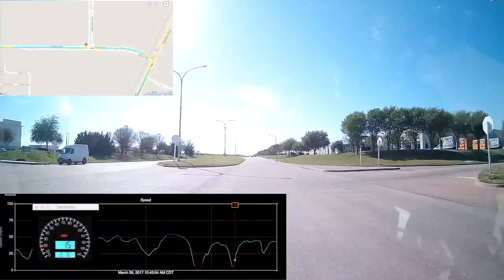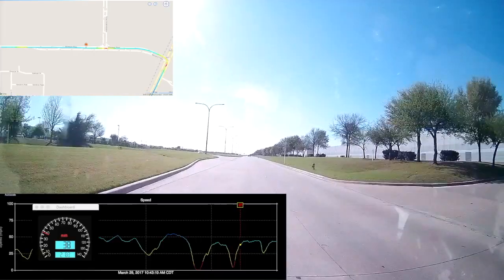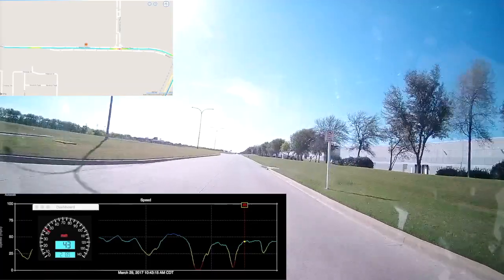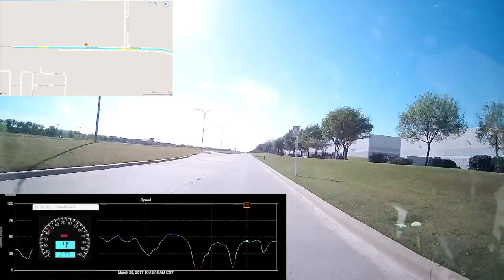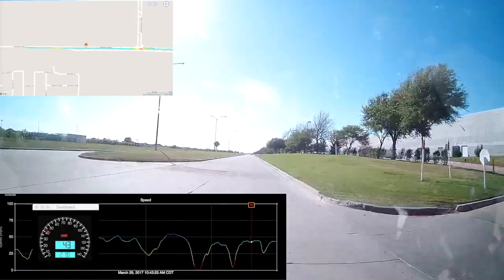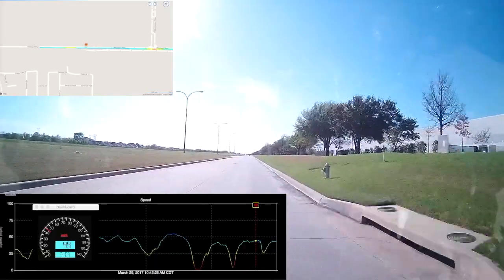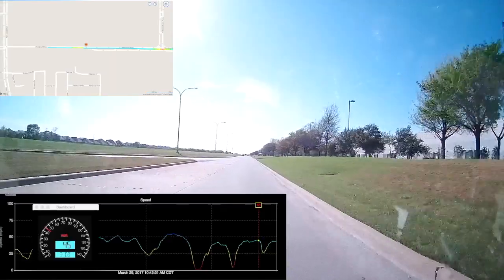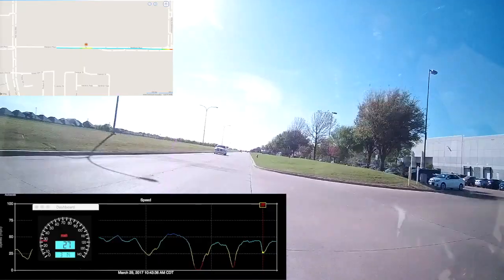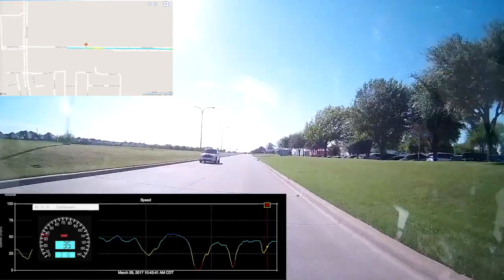So here's some video I shot not too far from my house, and it'll give you an idea of why something like this might be useful. You can see the speed down in the bottom left-hand portion of the screen, and the GPS is tracking on the map in the upper left — these were edited post-process, but the GPS of the system is what allows us to keep track of this. Watch this car coming up here on the right — he didn't even slow down and look until he got out in the road. So you can see how something like this might come in handy.